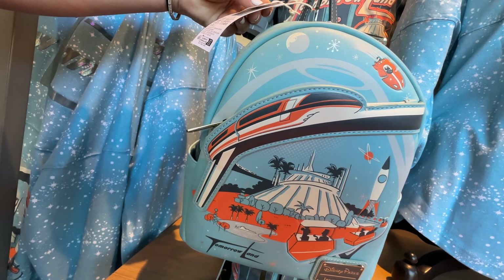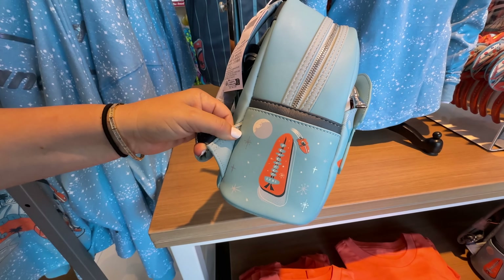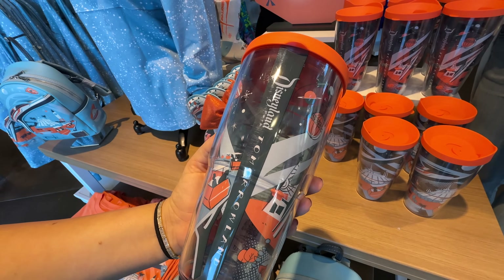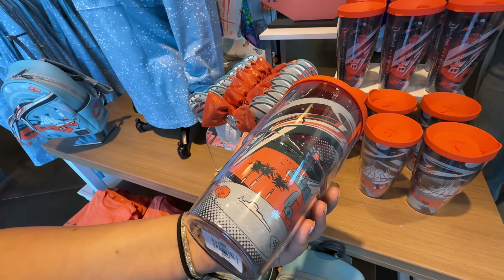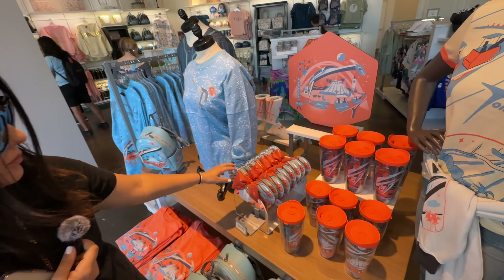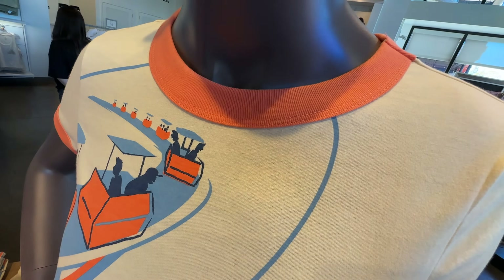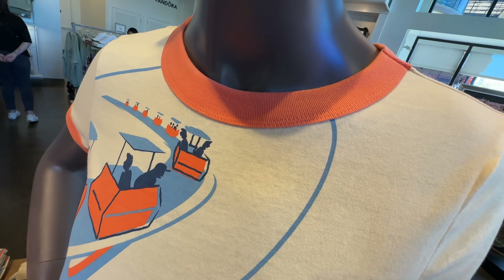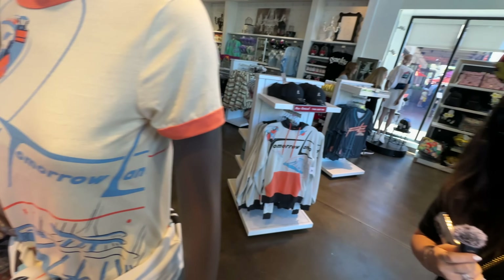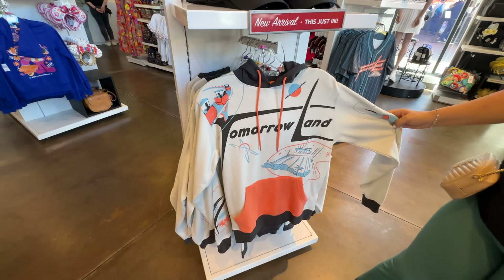Here's what the back of the spirit jersey looks like — it has that iridescent shape of the T, which is the monorail beam. It's a vintage feel — the monorail shape is based off a really old design. We still have the shape of Space Mountain. I call it the orange melange. And of course there's the accompanying backpack — I like how they did the monorail puffed out. It's $78. There's also a really cool tumbler for $29.99.